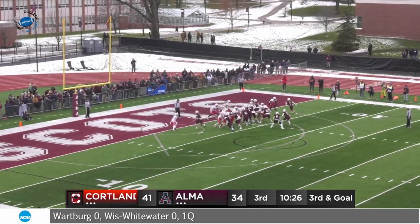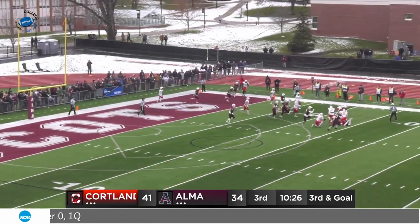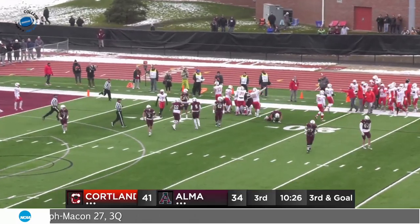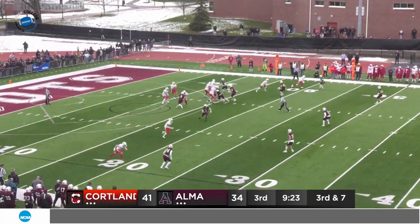Everybody in tight, they get set. Play action dropping — Devereaux in trouble and now drops the football. It's loose and it's going to be scooped up — there's a scramble for it at the bottom of the pile. A catastrophic change of events, and it is Cortland football. Over on the day by the Scots.